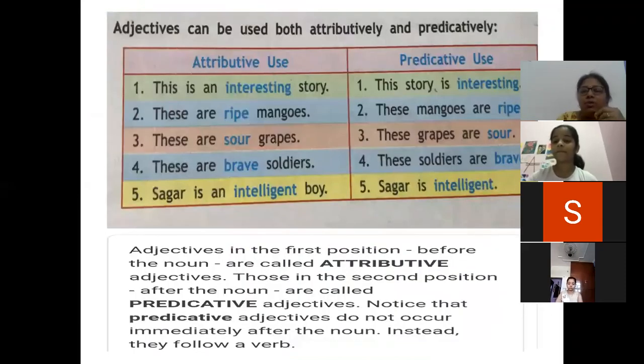Now one more important thing. As we studied adjectives, in some sentences adjectives are in the first position and in some sentences they are in the second position. This is called attributive use or predicative use. When the adjective is before the noun — at the first position — we say the adjective is of attributive use. Like: this is an interesting story, these are ripe mangoes.